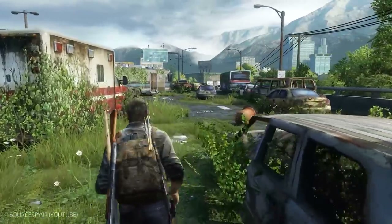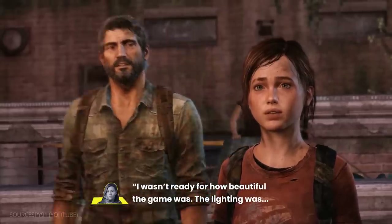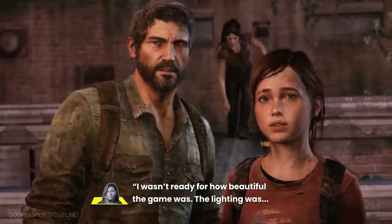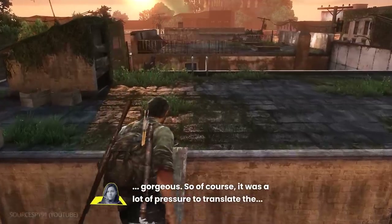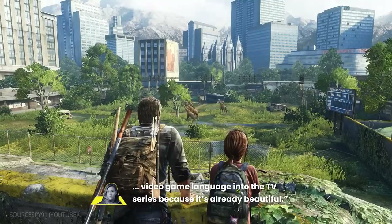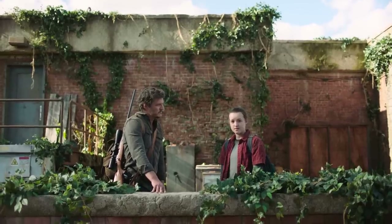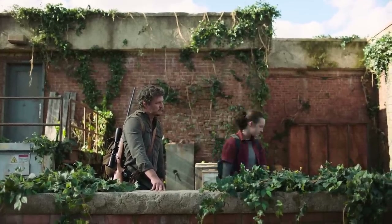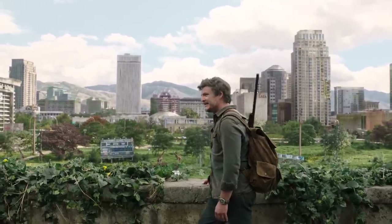As one of the cinematographers for the show, Ksenia Sereda, noted: "I wasn't ready for how beautiful the game was. The lighting was gorgeous. So, of course, it was a lot of pressure to translate the video game language into the TV series. Because it's already beautiful." The show's goal was to replicate the feeling of The Last of Us video game, creating an understated realism which would immerse the audience into the post-apocalyptic world.